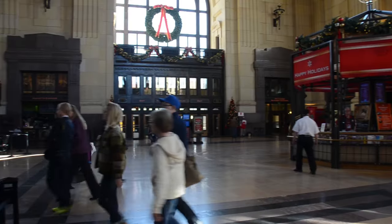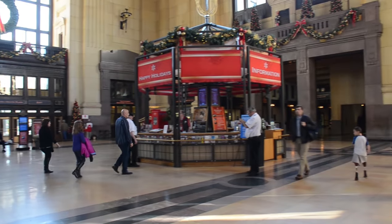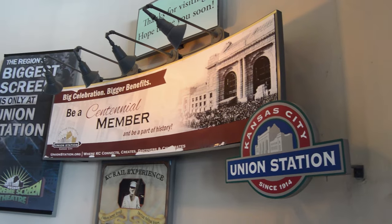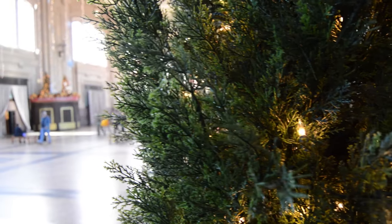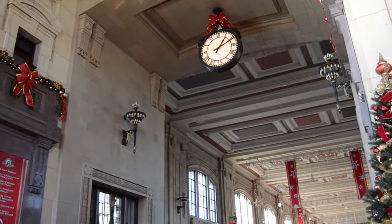It's the central place that draws us together as a community, and throughout the years it's continued to hold a place in our hearts. Today, Union Station receives no public funding. Current operating costs are funded by general admission and theater ticketing, grants, corporate and private donations, commercial space leases, and facility rentals.